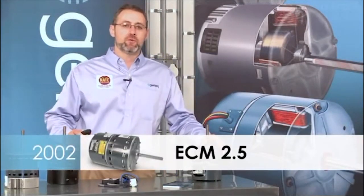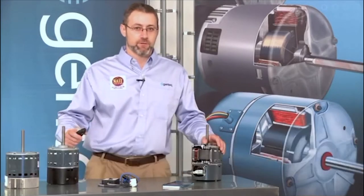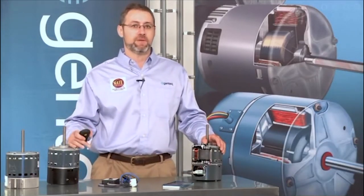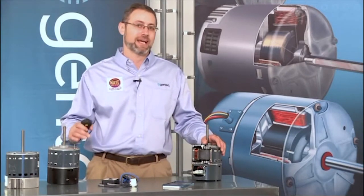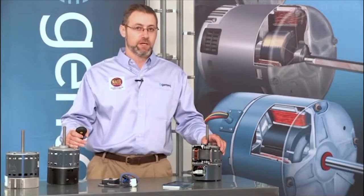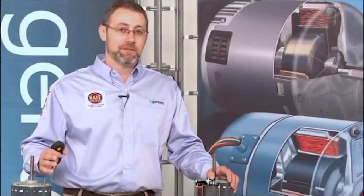In 2002, we introduced another industry first with the model 2.5 variable speed motor. The 2.5 is constructed essentially the same as the 2.3; however, it is a fully communicating motor. The 2.5 is already out of production.